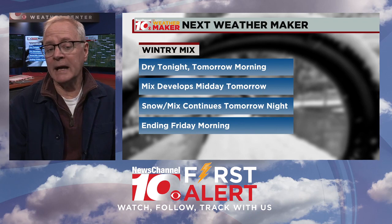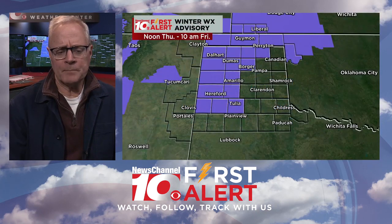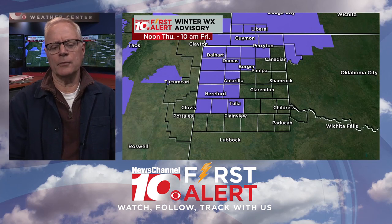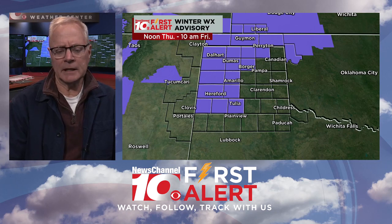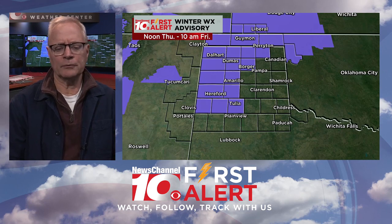This should all be over for the most part by early to mid-Friday morning. As I record this, a winter weather advisory covers all the counties in the purple — from Tulia, Hereford, and Canyon through Amarillo. Pampa is officially not included, Borger is included, Canadian is officially not included, and then northward toward Perryton in the northwestern portions of the region. And we've got one county — Clayton, Union County — included in a winter storm warning for Thursday.